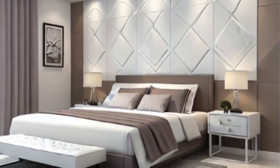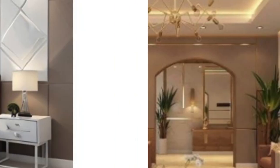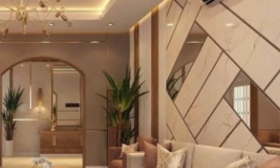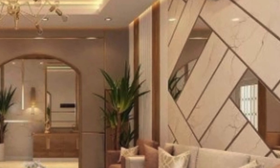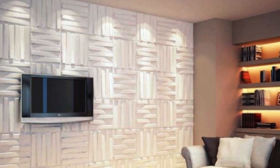In conclusion, PVC 3D wall panels have emerged as a transformative force in the realm of interior design. Combining aesthetic allure with practical functionality, these panels offer a versatile and durable solution for those seeking to elevate the visual appeal of their living or working spaces.